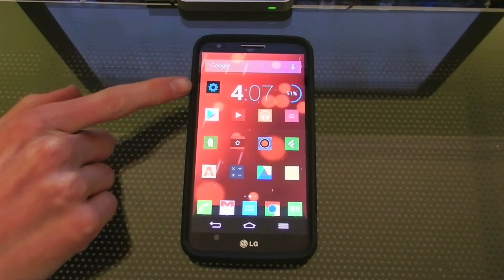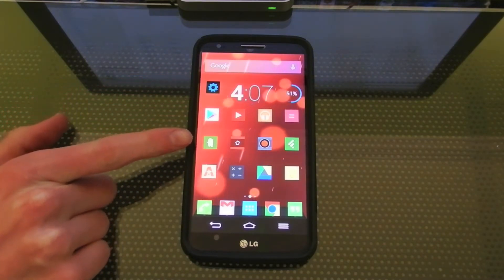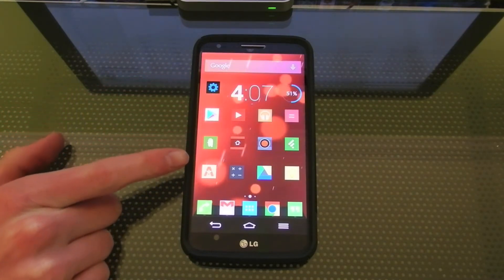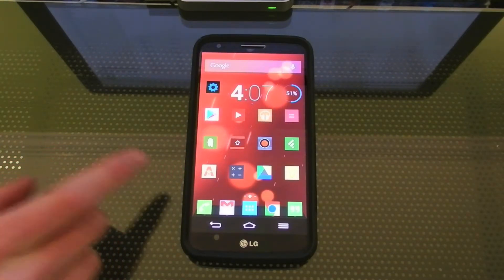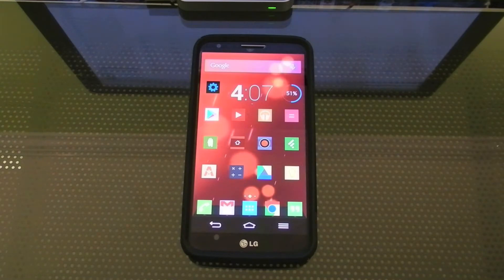Going down my home screen, I have Settings, Play Store, Android Central — that's where I get most of my Android news — and a File Manager. I use Astro File Manager. I really like its integration with cloud services such as Dropbox and Google Drive.